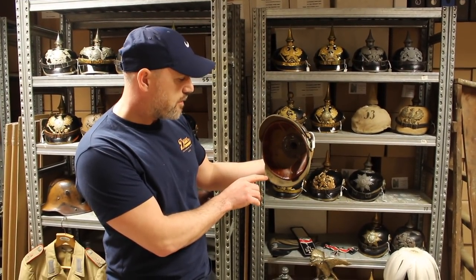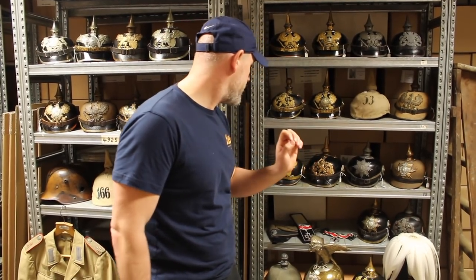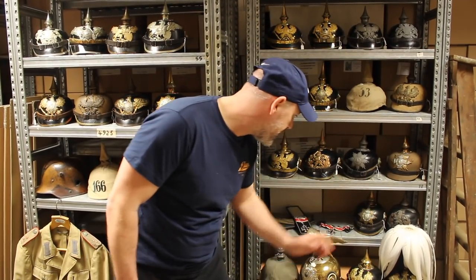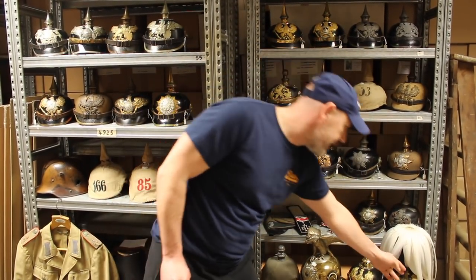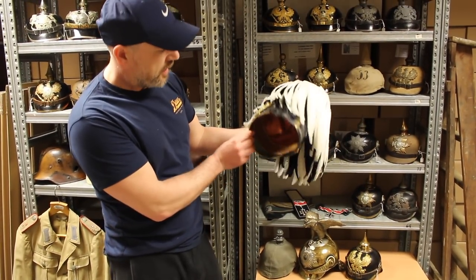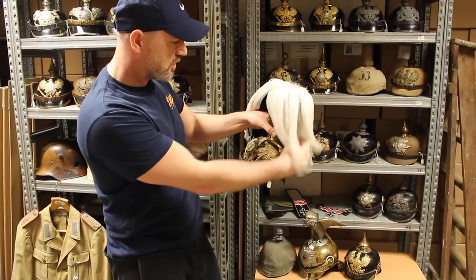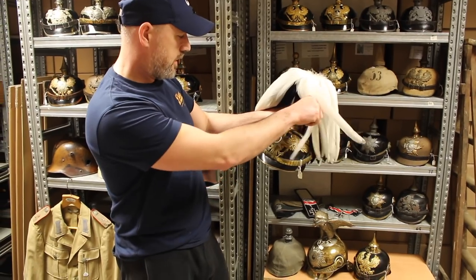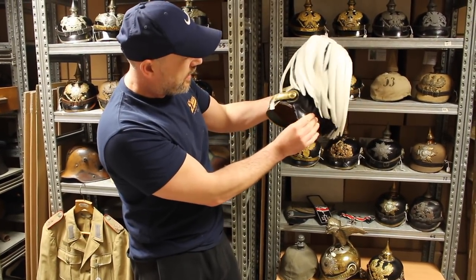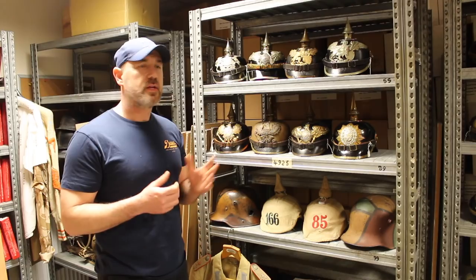Moving on, there's a nice Hessian enlisted man's with the brass fittings, a Saxon, another Hessian, a Saxon again, and then here we have a superb piece: the Prussian general's one with the plume. These are always really popular in America because they look so elaborate, and that's a really good condition one. The inside has had a little more wear, but it would still look really nice in someone's house as a display piece.